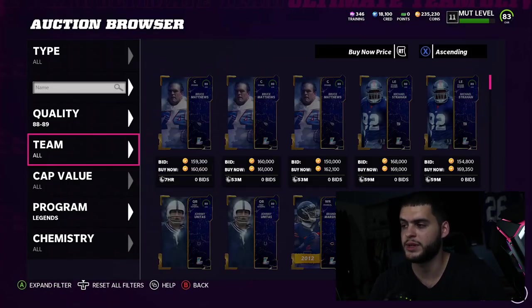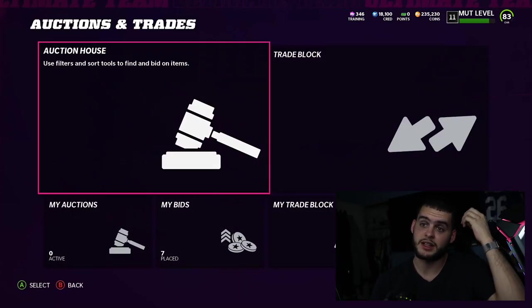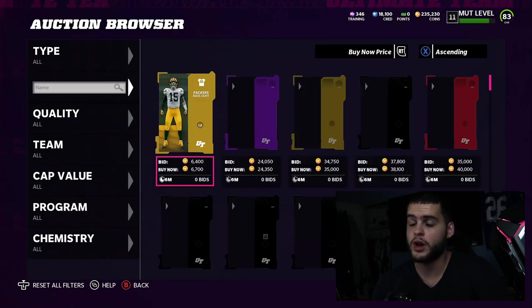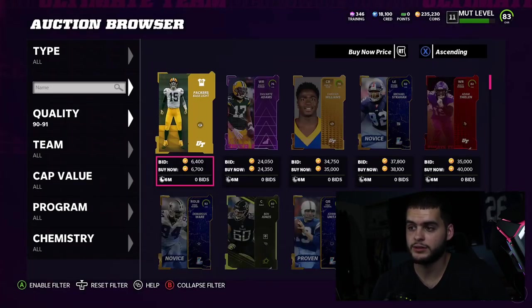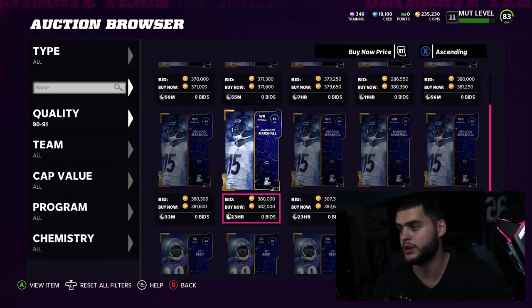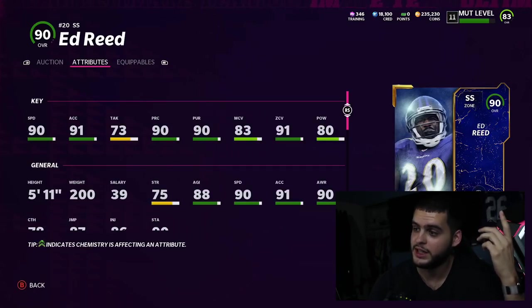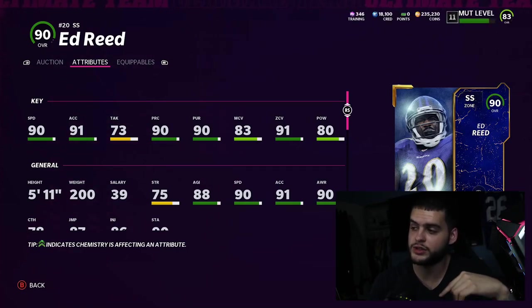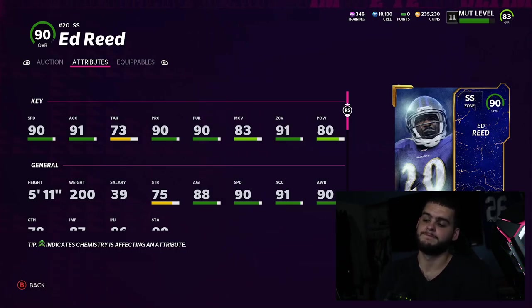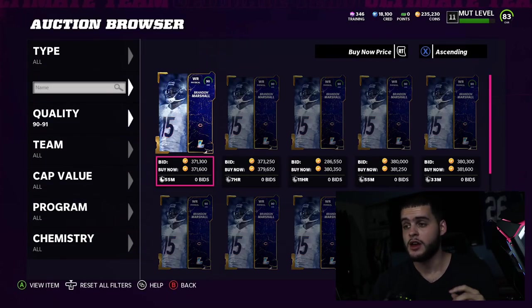I think I'm gonna start picking up some pieces for Ed Reed, sniping them out, because that's clearly the next direction. It's a lot of coins, but Reed's gonna be that guy for a while — there won't be many 90-plus speed safeties, and he's gonna be the epitome of safety all year. He's close to 500k now. He'll have a zone threshold all year long with speed, hit power, and is one of the best users in the game.